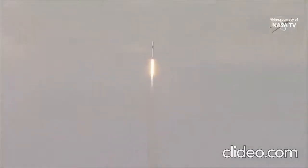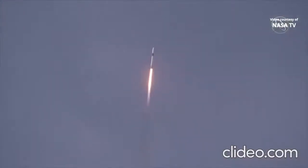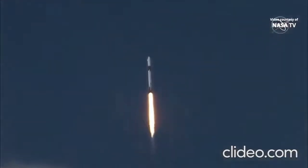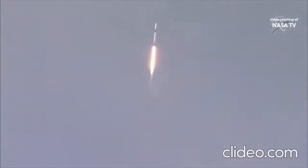20 seconds into flight, stage one propulsion is nominal. Merlin 1D throttle down — we're throttling down to get ready for the period of maximum dynamic pressure. We're in the throttle bucket.